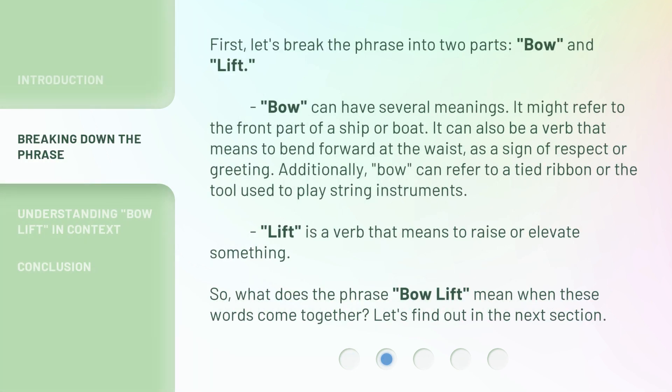First, let's break the phrase into two parts: bow and lift. Bow can have several meanings. It might refer to the front part of a ship or boat. It can also be a verb that means to bend forward at the waist as a sign of respect or greeting. Additionally, bow can refer to a tied ribbon or the tool used to play string instruments. Lift is a verb that means to raise or elevate something. So, what does the phrase 'bow lift' mean when these words come together? Let's find out in the next section.